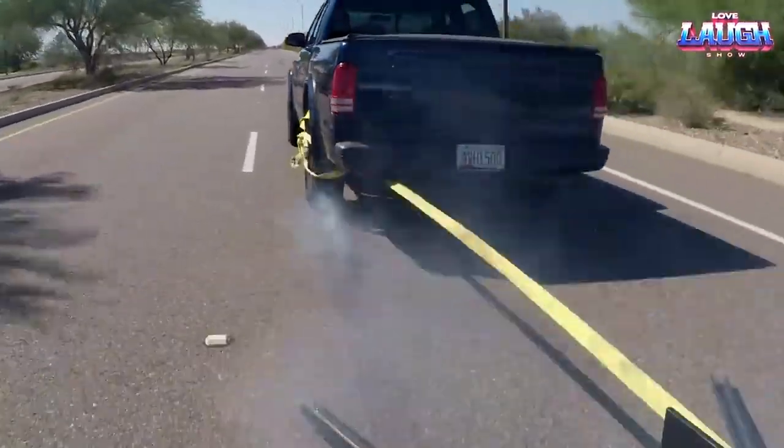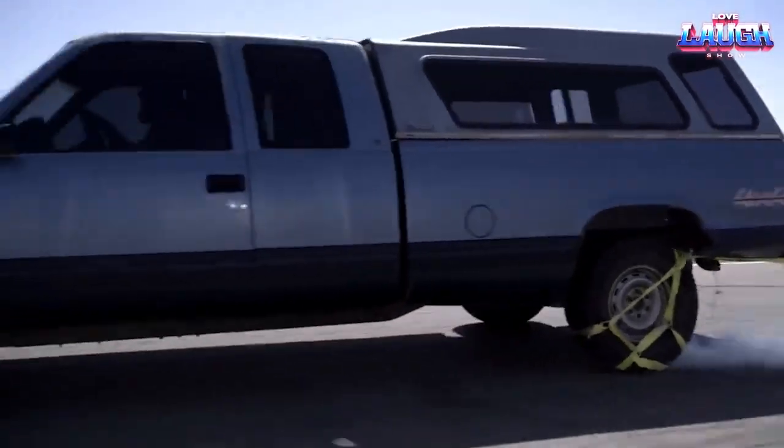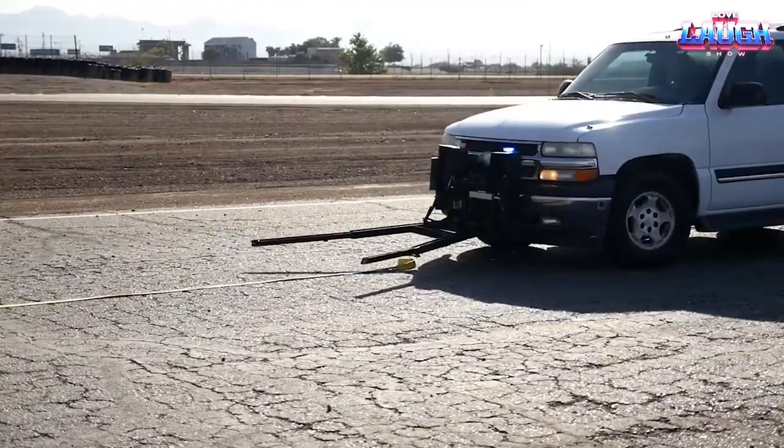This system could expedite the chase, stopping high-speed pursuits securely. Deployed from the police car's front bumper, it utilizes a large net to trap the wheels of the fugitive vehicle, bringing it to a halt.